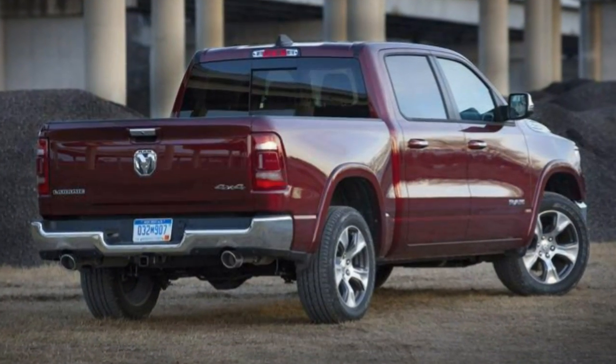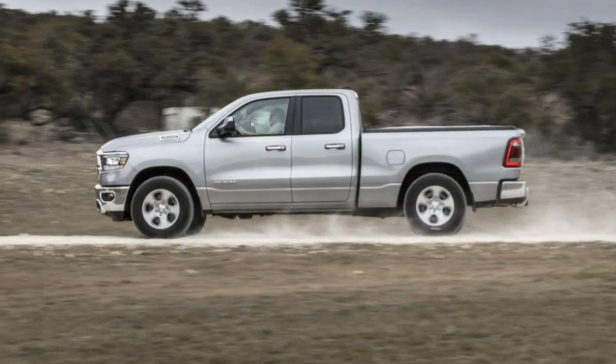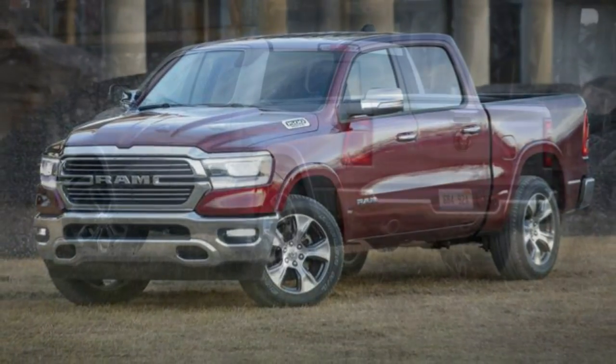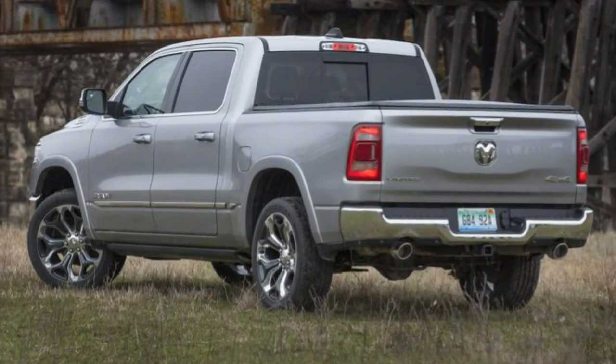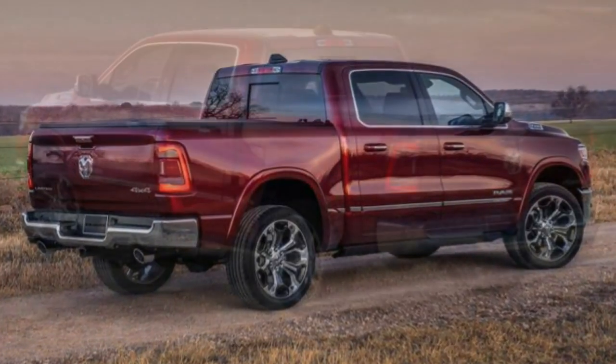The HFE is equipped like the Tradesman but offers increased fuel efficiency from the V6 engine. It's available only with rear-wheel drive. Ram hadn't yet revealed full details on this specific trim level at the time of our review.